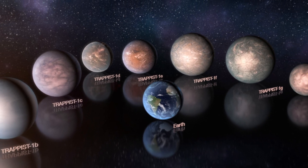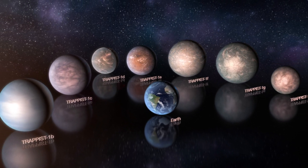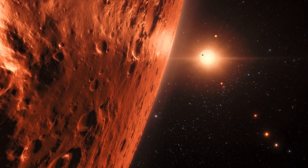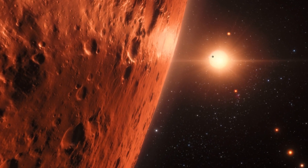Some new research has come to light about the alien planets in the nearby solar system known as TRAPPIST-1, and the evidence adds to the pile of possibility that one of the planets could harbour life.